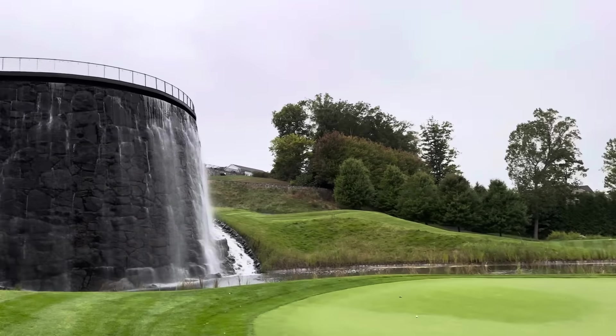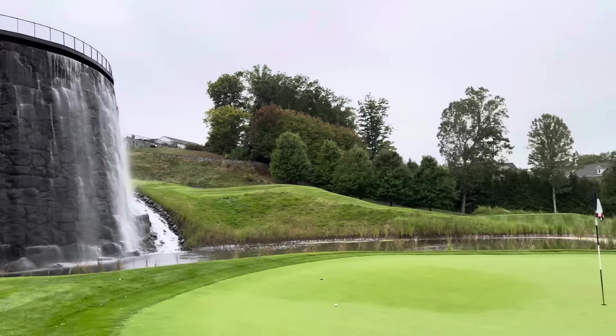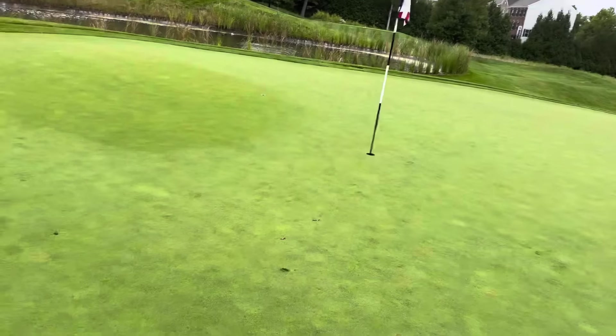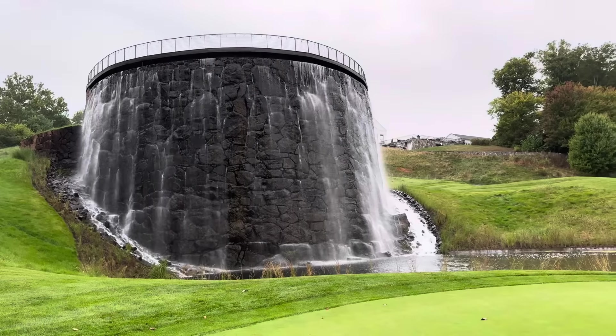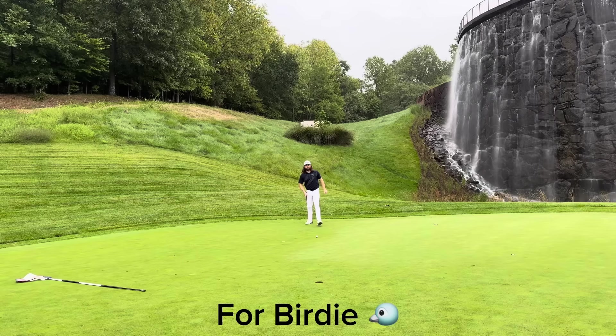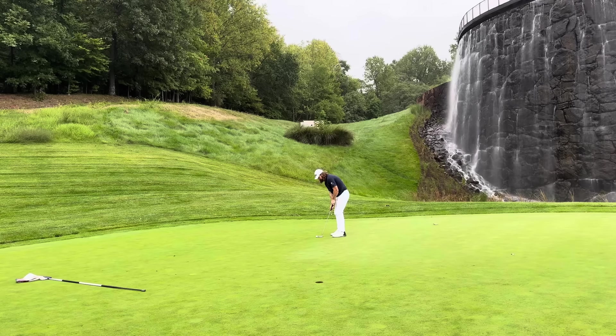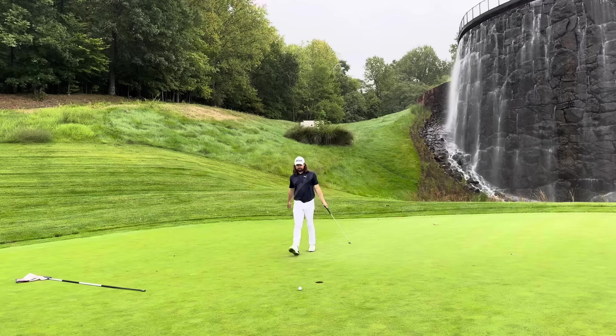By the way, that waterfall is so much higher in person — it's really insane, it's monolithic. So I have about 15 feet here to close out my round — pretty slippery putt. I'm going to try to trickle this one on in, just trying to make a really smooth stroke. And it just kind of snaps on me at the end. So I will tap that in for a 75.